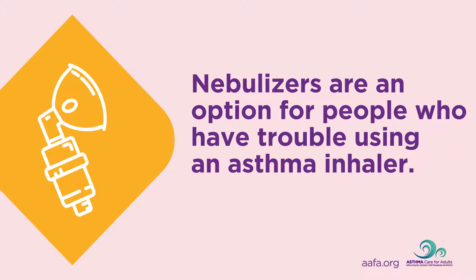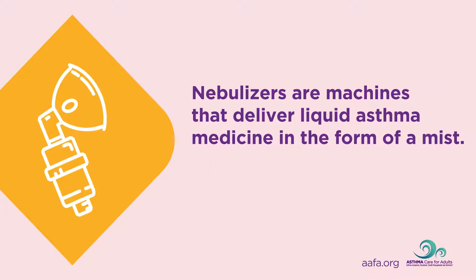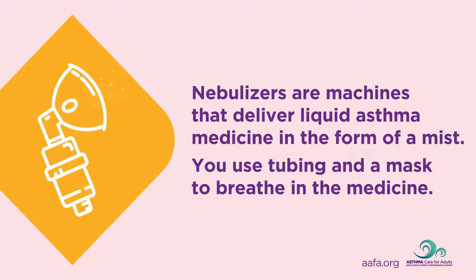Nebulizers are an option for people who have trouble using an asthma inhaler. Nebulizers are machines that deliver liquid asthma medicine in the form of a mist. You use tubing and a mask to breathe in the medicine.